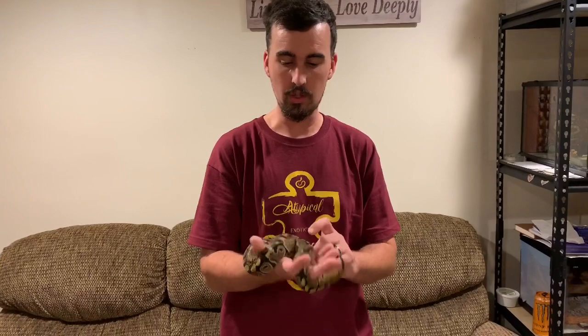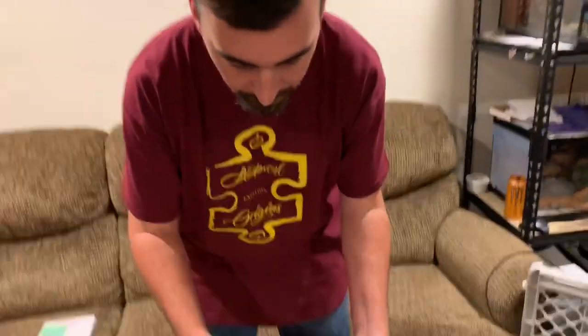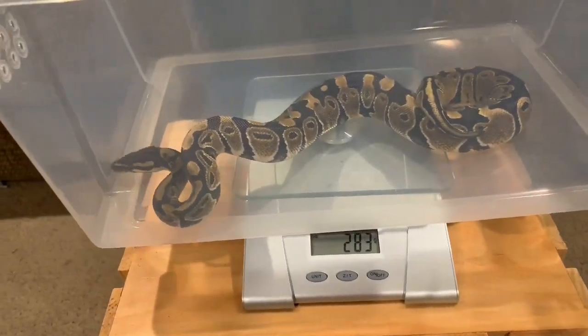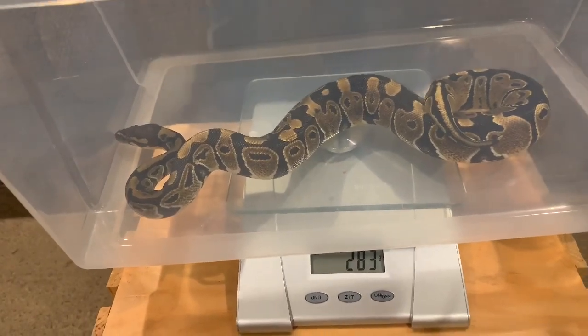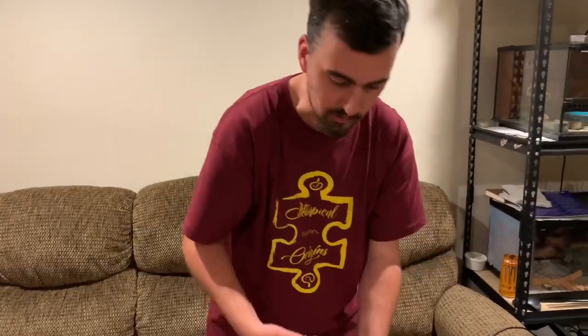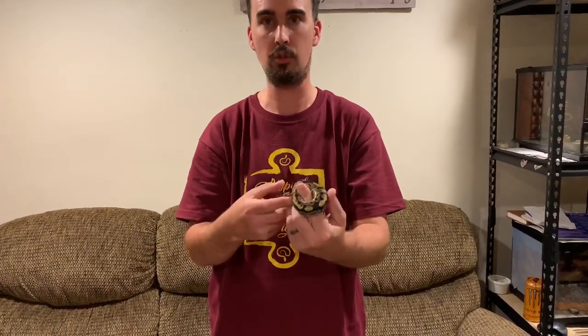Here we have Cruella, which is our 100% het high normal female. Her last weight was 183 grams about a month ago. She's gained 100 grams — right on the money. She has definitely grown a lot since the last time we weighed her. She's only shed once since then, but she'll be shedding here shortly. She's definitely growing.